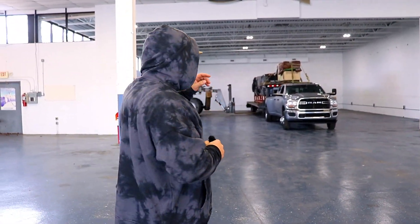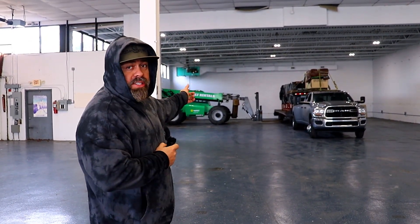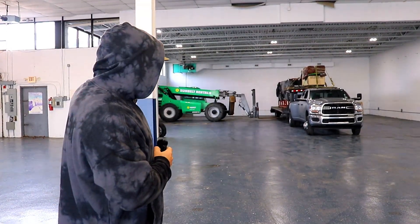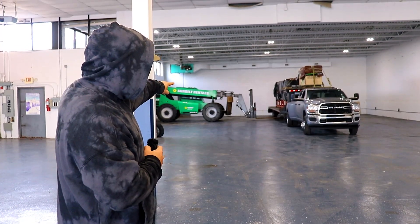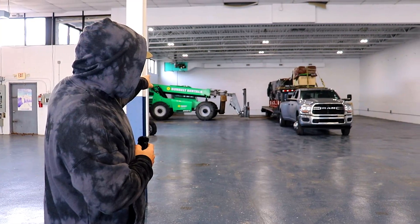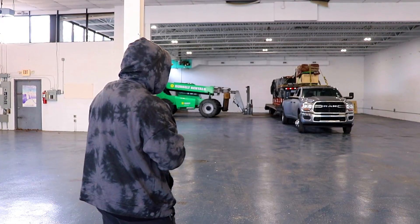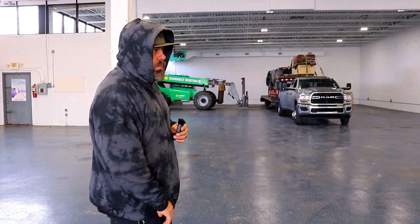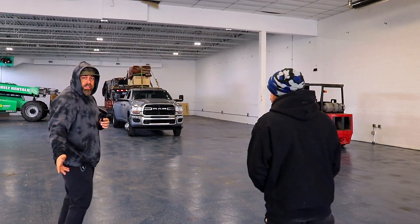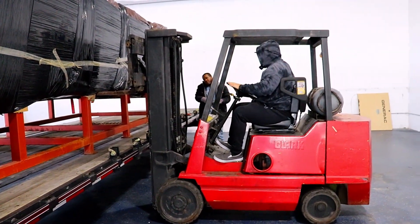So guys, we're going to do that. Right now we have another problem — that forklift they dropped off. I paid $1,600 for one day just to drop it off and take that tank out, and the forks are not big enough. So I'm going to have to lift one side with this forklift and the other side with our forklift and hope for the best, because we don't have another option. Jordan's going to keep filming and hopefully stay away from the tank.